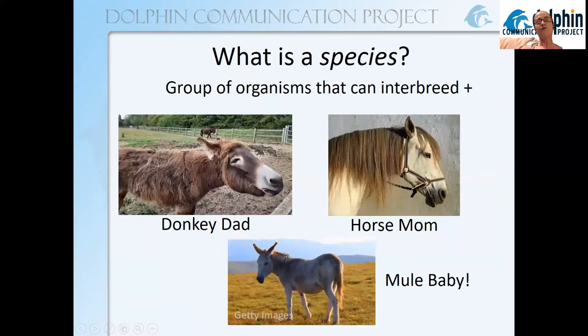Before we get into dolphins specifically, what is a species? We should probably know that before we go any further. Generally, a species is defined as a group of organisms that can successfully reproduce. For most science books, that successful reproduction means that not only can the initial offspring be created, but that offspring can also reproduce.